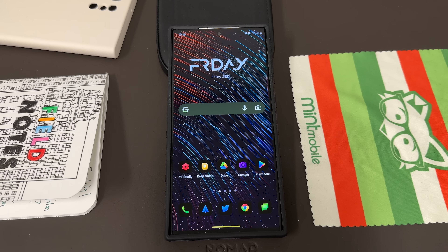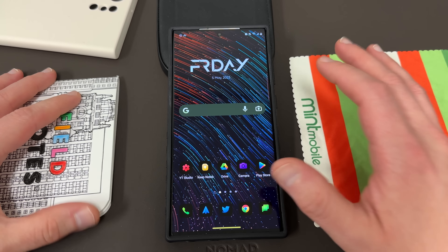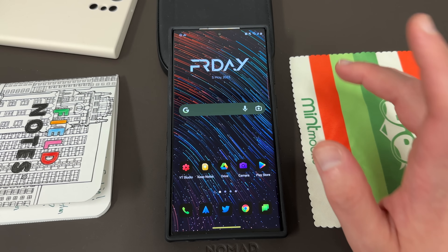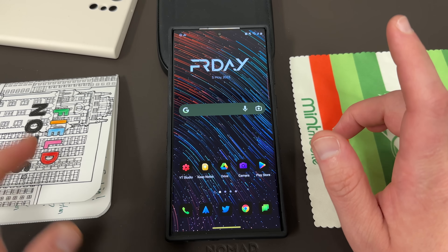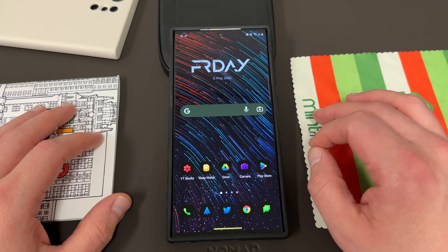What's up YouTube, Jeff back again. Today another very exciting Samsung video for you guys. I'm going to be showing you a feature that you probably don't know exists on your Galaxy phone, and it's something that I've started using on a daily basis. It's actually made me switch one of my default apps on my Samsung Galaxy S23 Ultra, and that's what we're going to get into today.